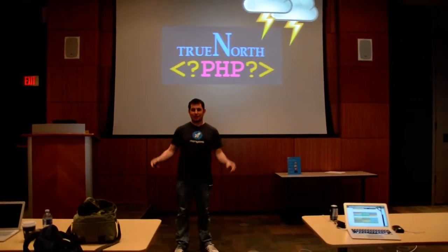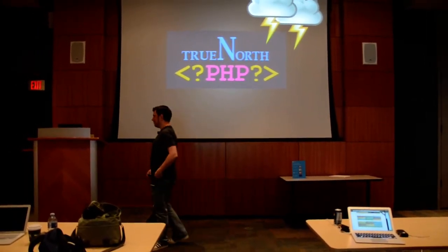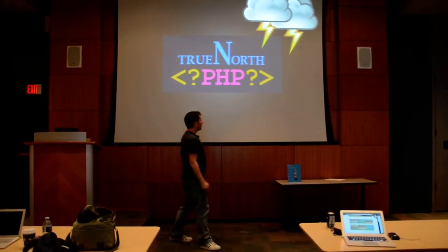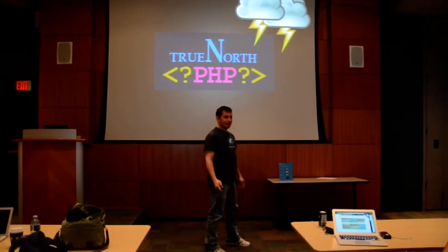My name is Jeremy McCullough. This is going to be a three minute lightning talk. My iPhone is there so I can't set the timer. So three minutes and we're going to go through an exciting topic today.